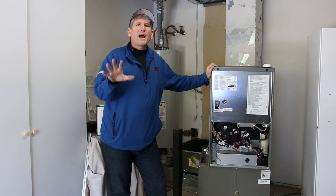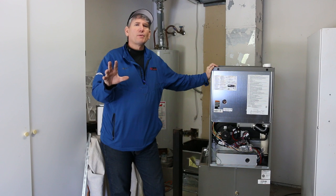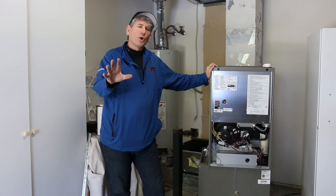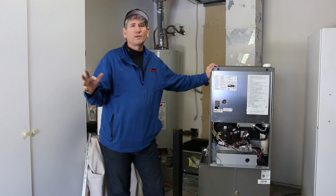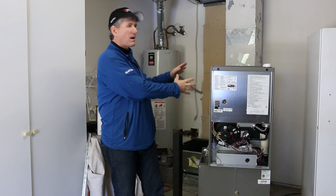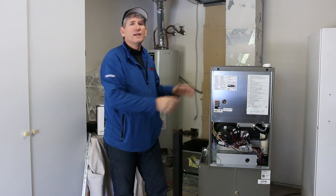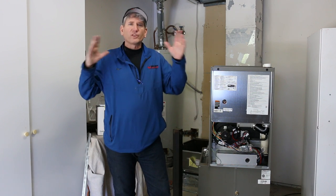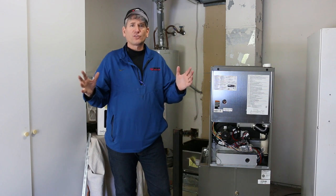I want to go over five areas of every home comfort system that you need to be concerned about when you replace your home comfort system, or even if you're repairing it or just doing maintenance on it. A lot of these areas are neglected because people think it's all just about the furnace or the air conditioner or heat pump — just the equipment. It's really a home comfort system — it's a system. So there are five key areas to this system.